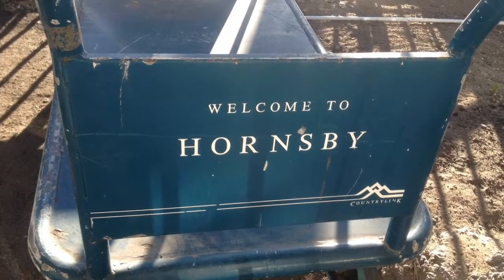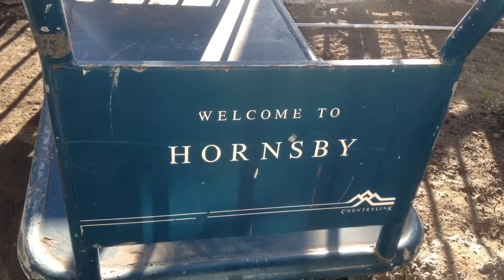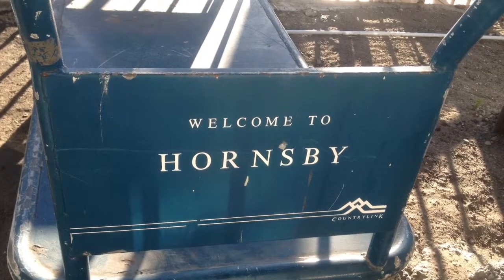This is an old Country Link baggage trolley, and there's another one to the left of it. If you want to have a look at this for yourself, it's under the stairs at Platform 4 and 5 at Hornsby.